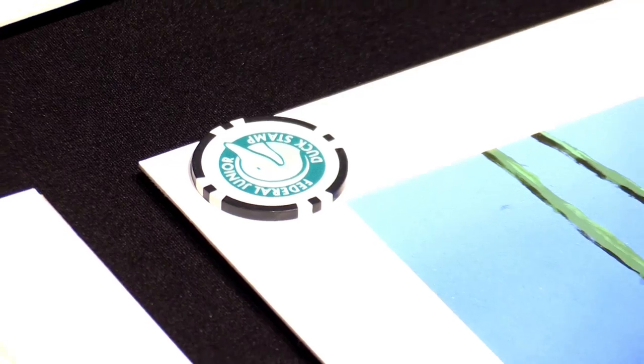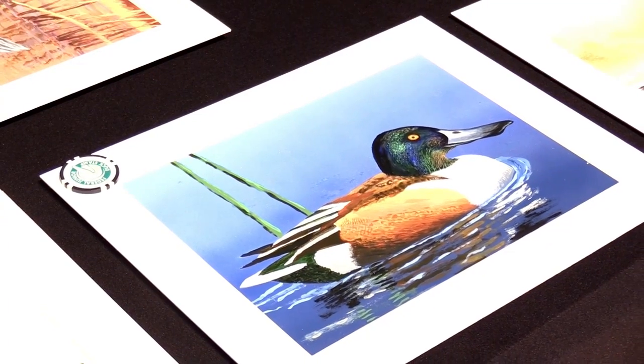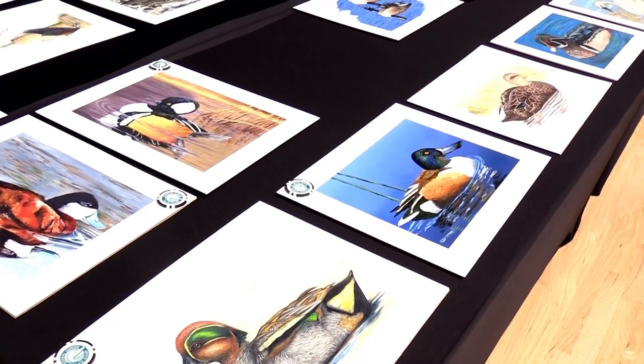Fellow says there are some general guidelines kids use when drawing their entries. The general guidelines are to create a unique piece of artwork that demonstrates what they have learned about wetlands and waterfowl conservation.